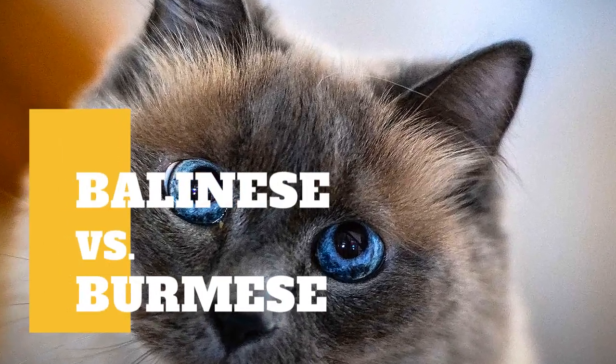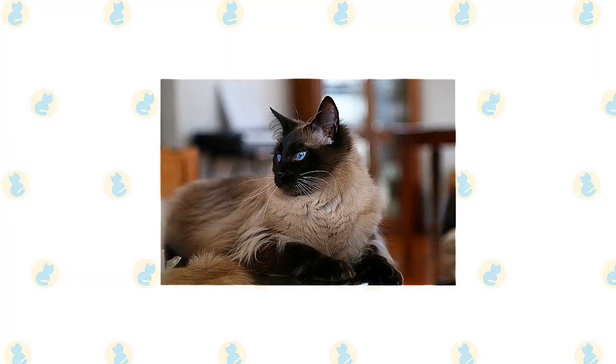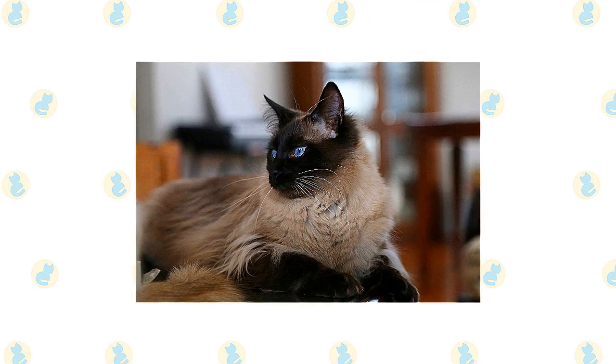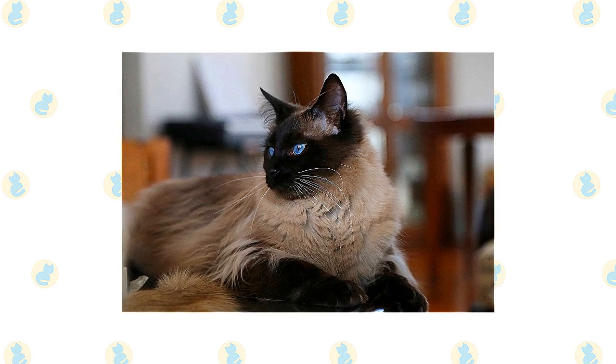Balinese Cat vs Burmese Cat: what are the differences between these two cat breeds? Except for coat length, the Siamese and the Balinese are indistinguishable, having a svelte but muscular body with long lines and a wedge-shaped head that is long and tapering from the narrow point of the nose outward to the tips of the ears, forming a triangle.